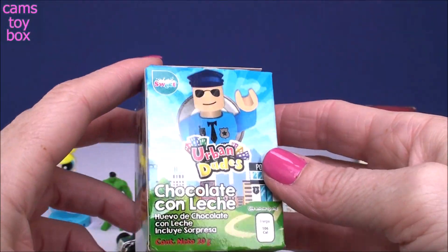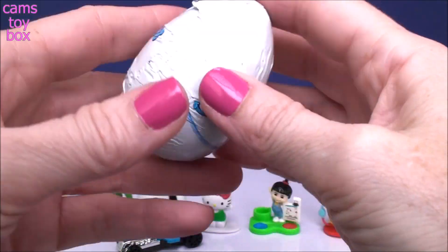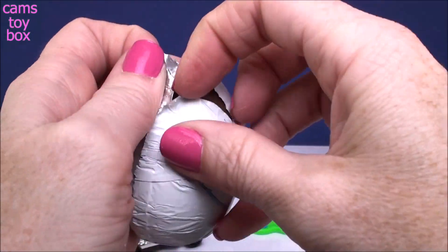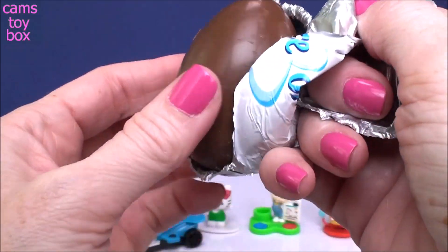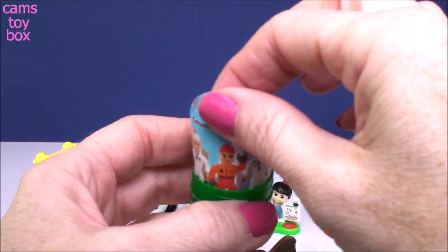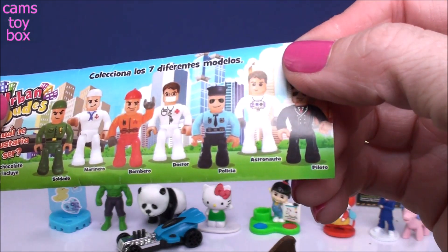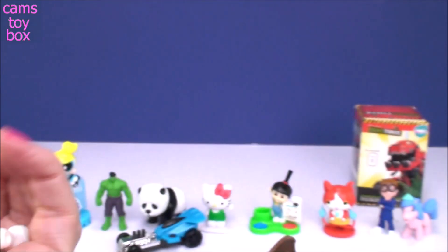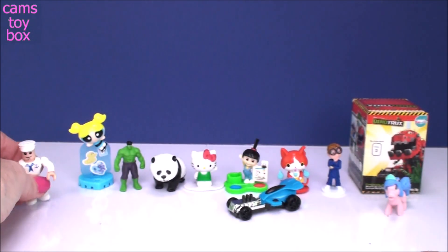And next we have the Urban Dudes chocolate egg. These are little characters you can collect that are kind of like everyday jobs — they have pilot, firefighter, police officer, and even a soldier. Looks like I got lots of pieces and some building to do. Here are all the different ones: doctor, a sailor... and we got the sailor! Here's our sailor all put together — super fun and easy to put together.